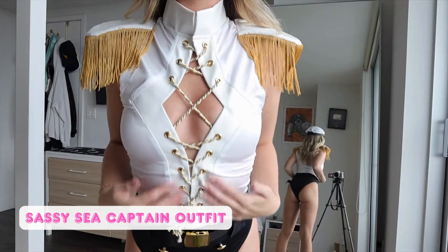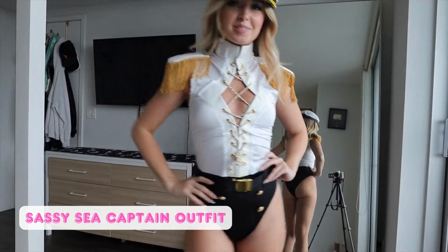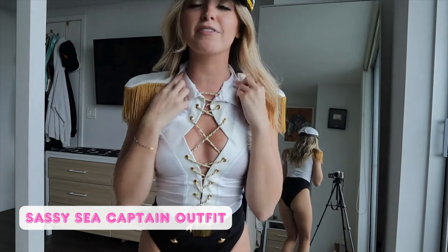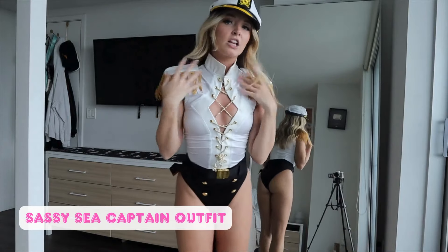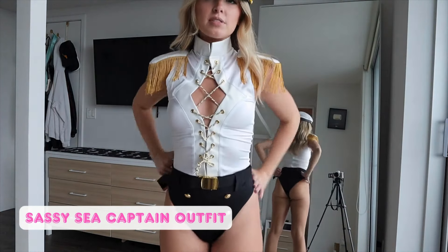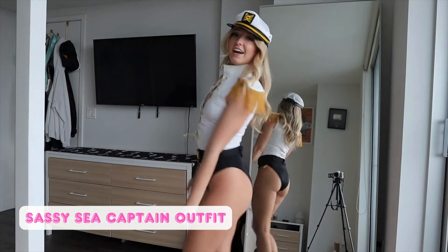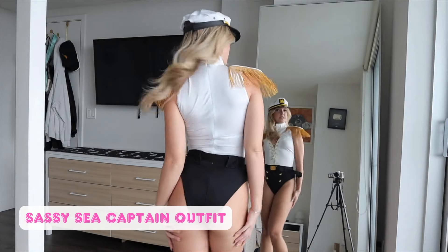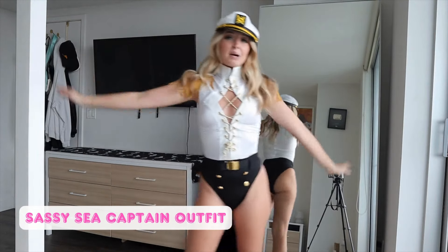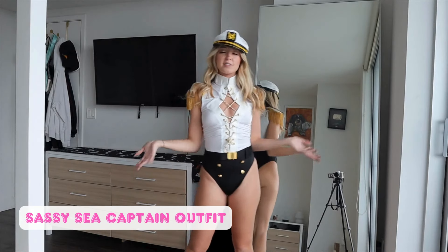It has a high neckline like this — you could probably fold it over if you want, but I think it looks more like a sailor with it up. It has little belt buckles built in and little buttons on the shorts for the sailor effect. Of course it's just a bodysuit, so also a little bit cheeky in the back and it zips all the way up in the back. So stinking cute — also super easy to do a couple's or group costume where everyone's just sailors.